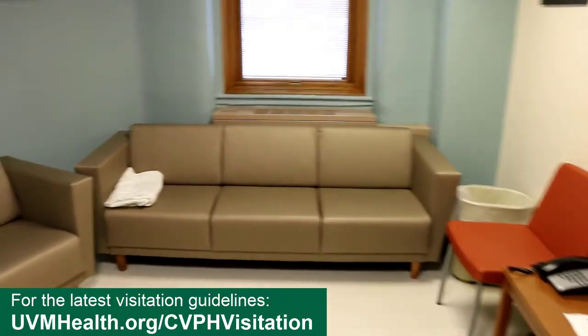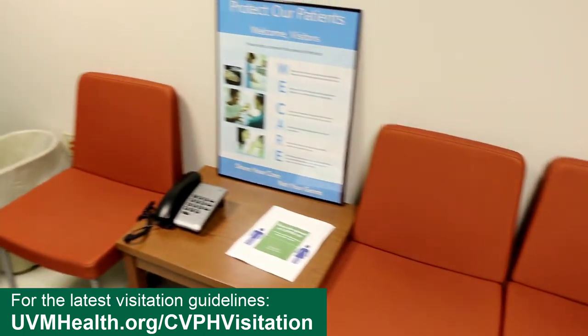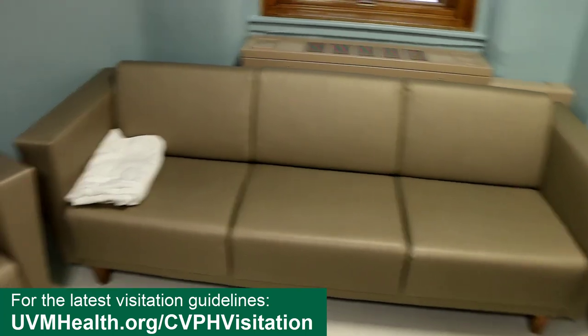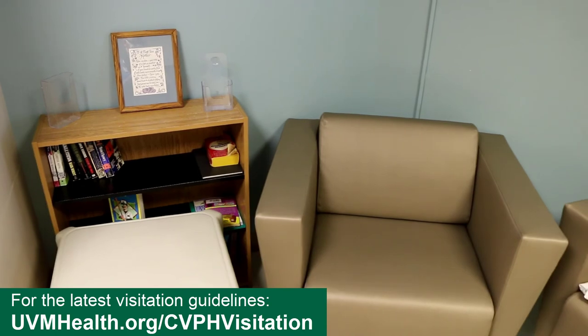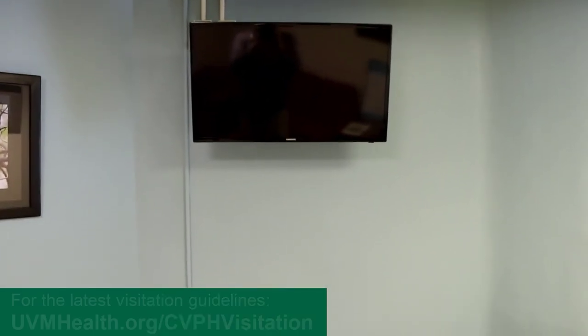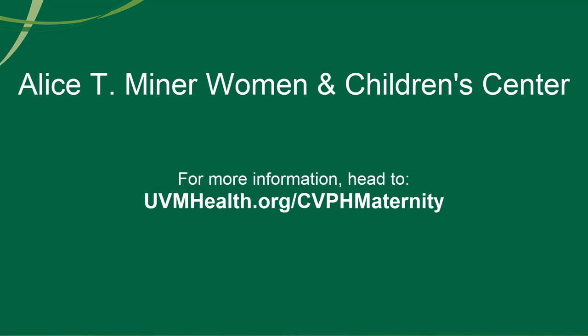We also have a visitor's lounge here to the left — that's for when we allow extra visitors once COVID restrictions are lifted. Once restrictions are lifted, you can have four people in your labor room at one time. On postpartum we try to limit it closer to two because the rooms are a little smaller. Thanks for listening — if you have any further questions, ask your providers at your office visit. We look forward to providing very good care and making your experience memorable and enjoyable. Have a great day!